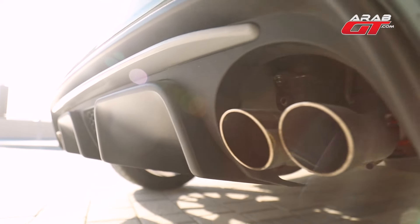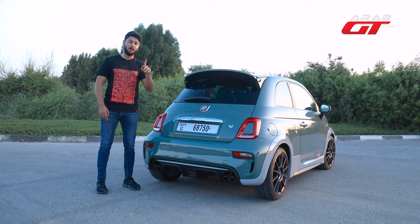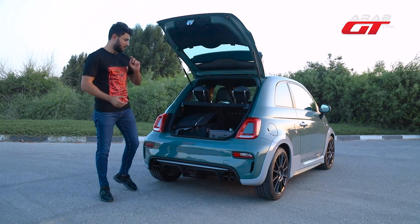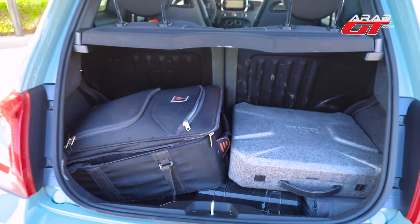Four exhaust tips may seem abundant for a compact car with a modest engine. Peek into the trunk, revealing a modest capacity suitable for two bags, emphasizing practicality.